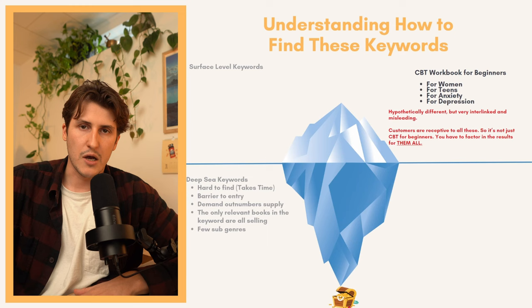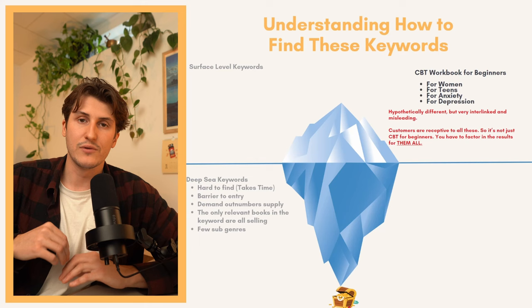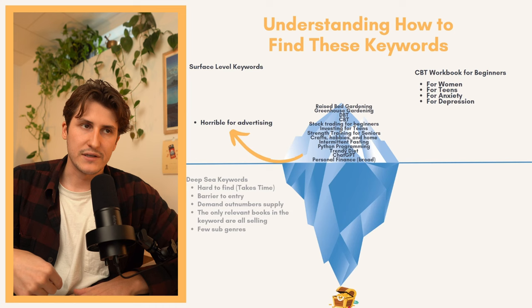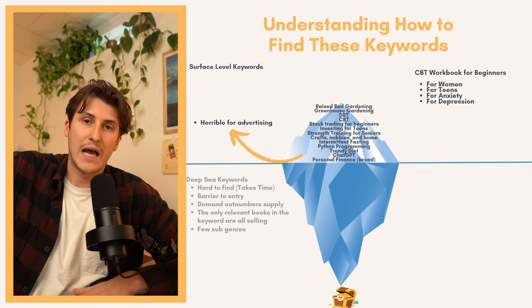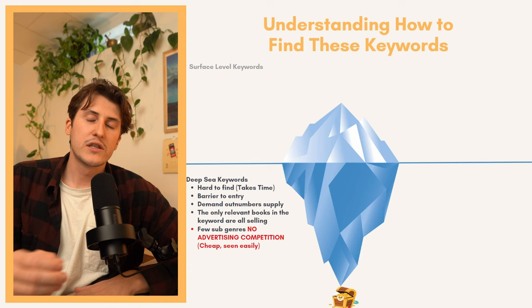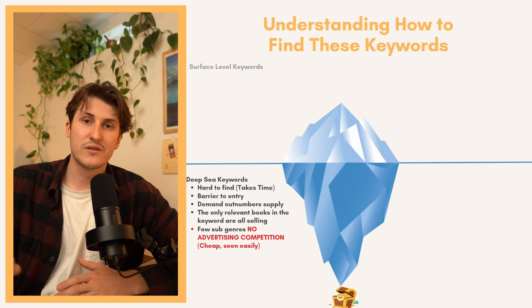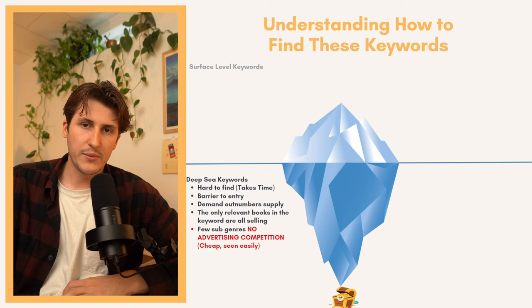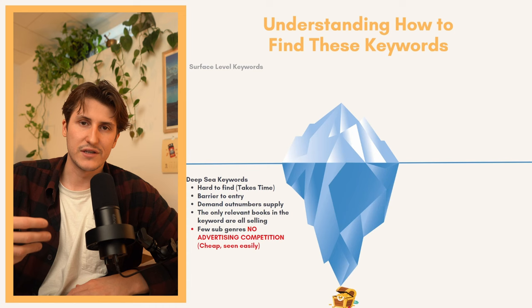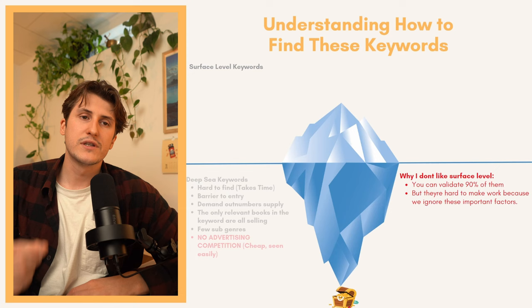This can't happen with deep sea keywords because you're finding a specific topic and there's only traffic going to that one topic with no bunch of other sub-niches. As a bonus, you can actually create a subtopic yourself — if there's not lots of competition and not many subtopics, maybe you can take a different angle. If there's enough traffic you can make an emotional intelligence book for the workplace and have absolutely no competition. For advertising, deep sea keywords mean you're targeting one specific thing with limited books targeting it, which makes your bids cheap and your placements easy to get — your books are seen by lots of people very easily.